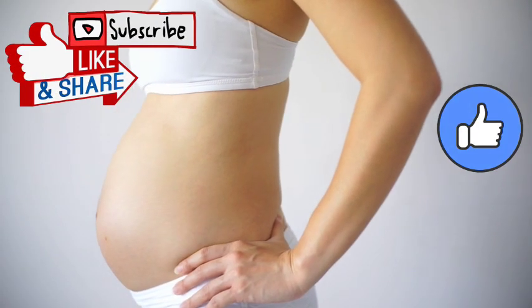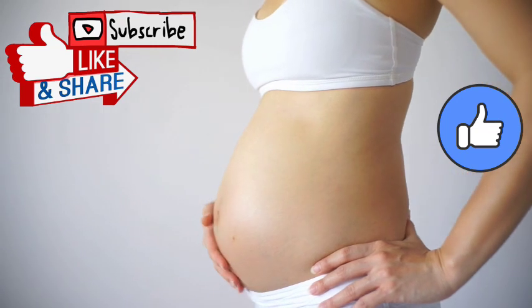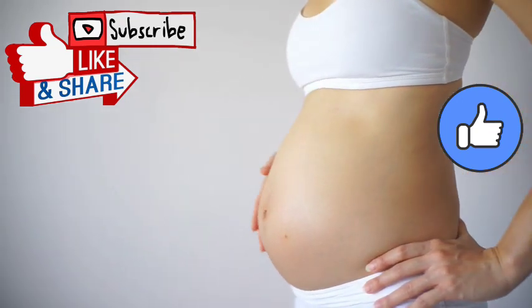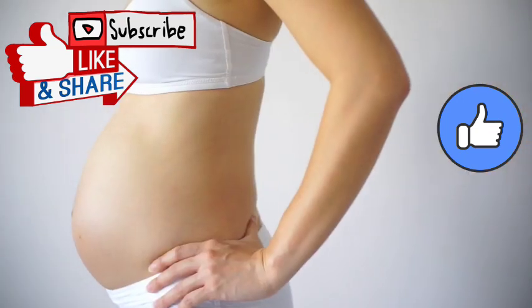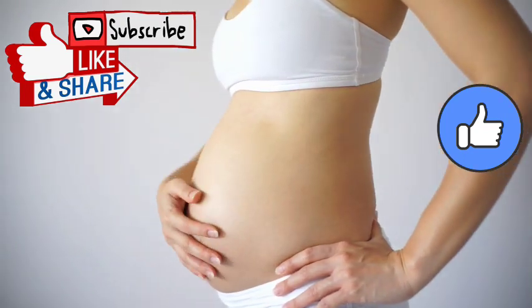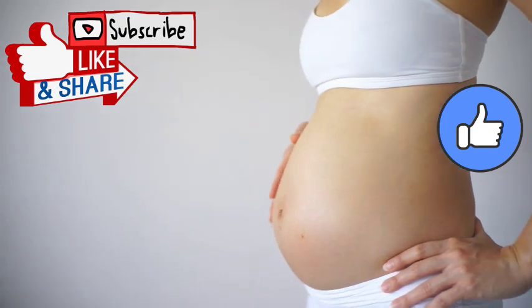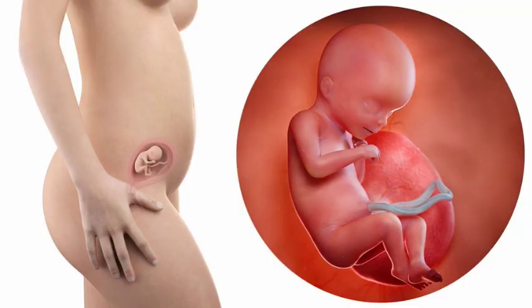If you're watching from YouTube, please subscribe and turn on the bell icon to receive notifications whenever I upload content. If you're watching from Facebook, please follow my page and give this video a thumbs up and share with your friends.